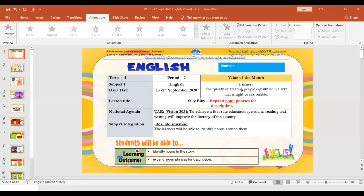Assalamu Alaikum, English period 2. Value of the month meaning: fairness — the quality of treating people equally or in a way that is right or reasonable.